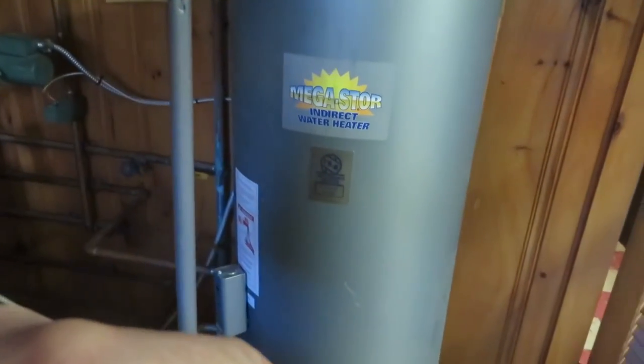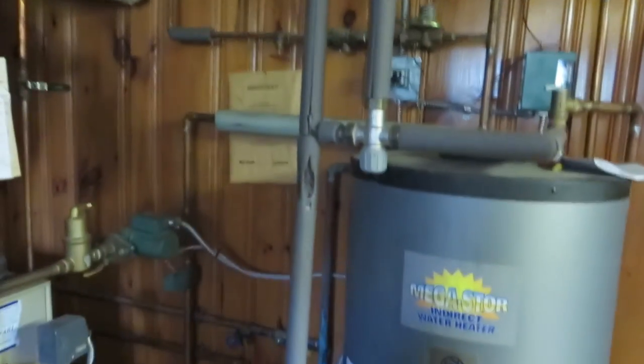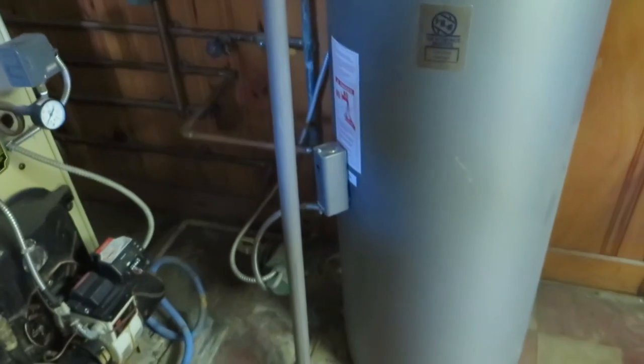Indirect hot water heater for hot water — exactly what we want to see. Let's take a look at the hot water heater and the oil can.